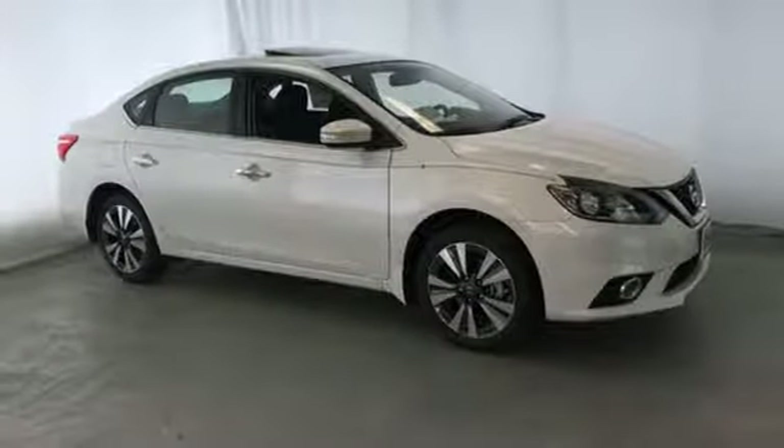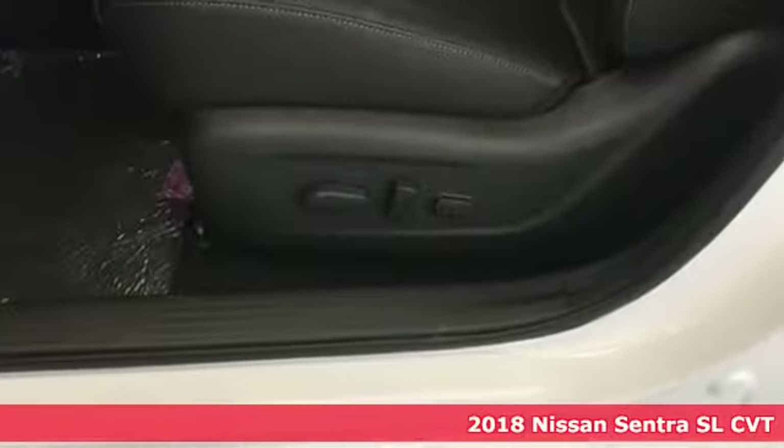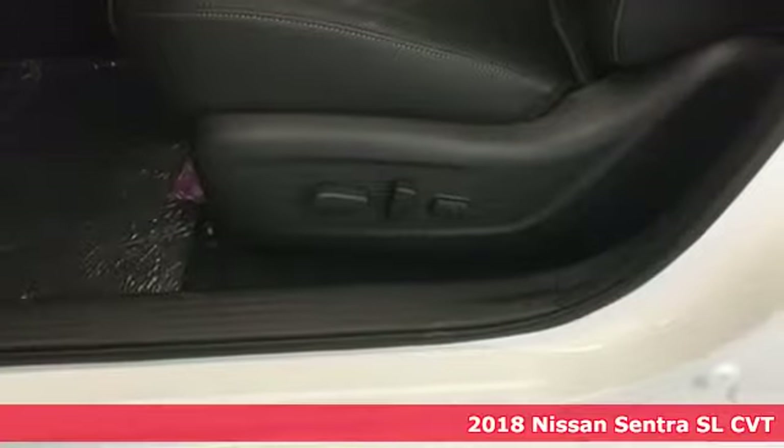Here's a 2018 Nissan Sentra. Innovation. Excitement. Nissan.